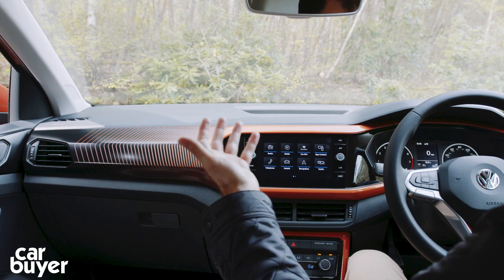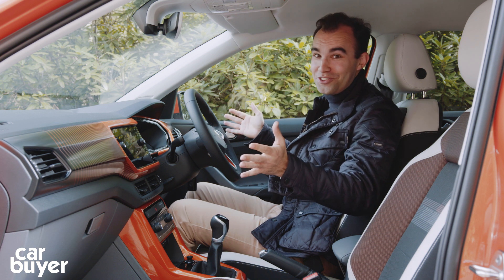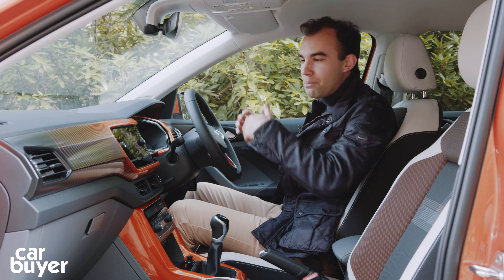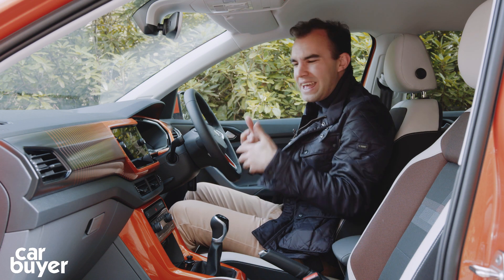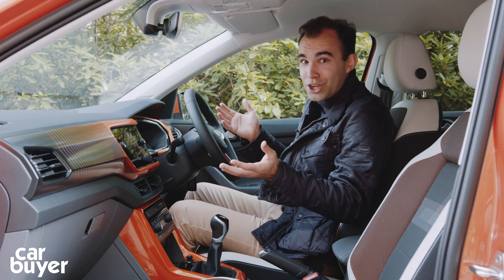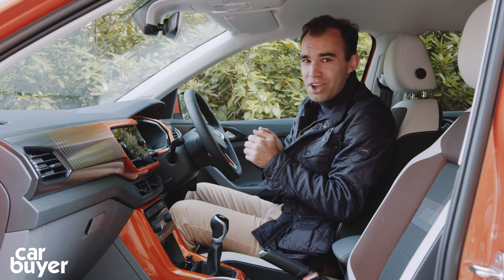Look how bright it is in here. It feels as though my retinas are going to be burned. But I have to say, I do quite like the feeling of fun in here. VW will sell you a number of different design packs for your T-Cross. You can choose from this energetic orange or a teal colour, all designed to add a feeling of youthfulness and fun in here. And it does do quite a good job. It's a lot more interesting than the equivalent Seat Arona, that's for sure.